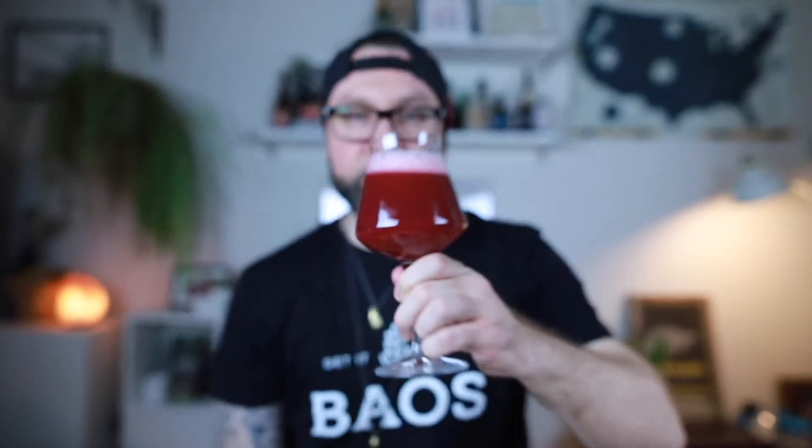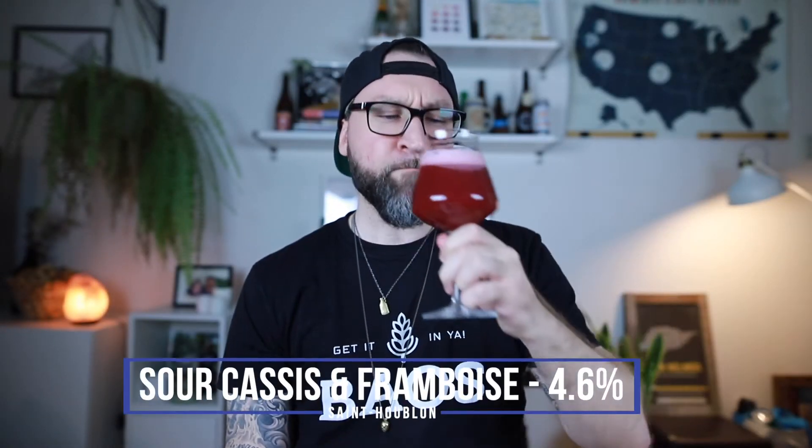Smells like one too — get in ya. Alright, it's only 4.6%, super light, super super tart, almost puckeringly tart — like the face-making kind of tart.